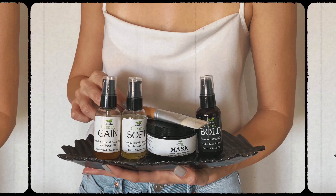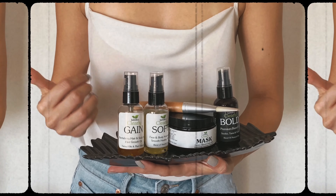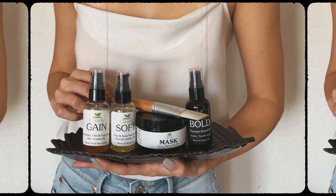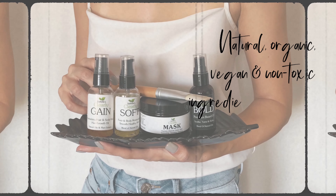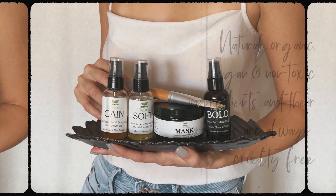Hello, welcome back to my channel! Today we're going to talk about a few products that I have been trying out for the past few months from Isabella's Clearly. In case you haven't heard about the brand, they make amazing natural remedies using natural, organic, vegan, and non-toxic ingredients in all of their formulas, and all of their products are cruelty-free.